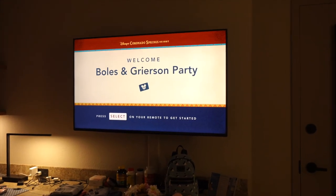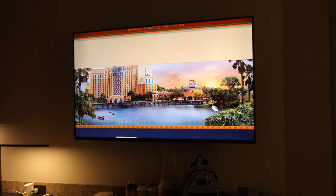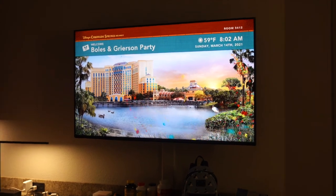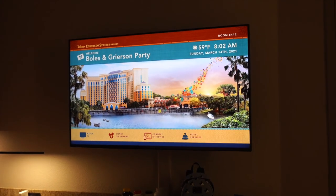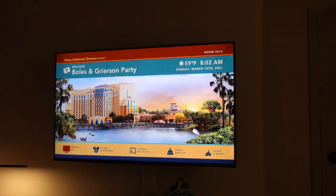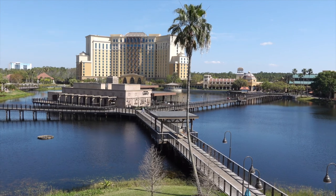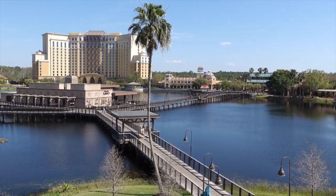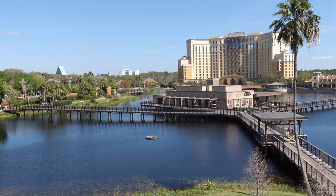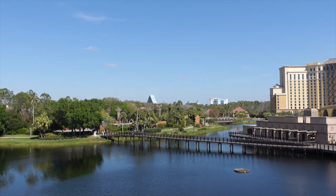Just turned the TV on — look what's on the TV. Pretty cool. Right now they don't have the fountains going, but it's still a nice view. You can see the Swan and Dolphin over there.